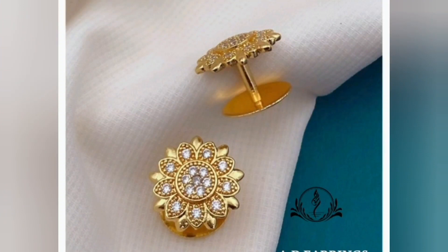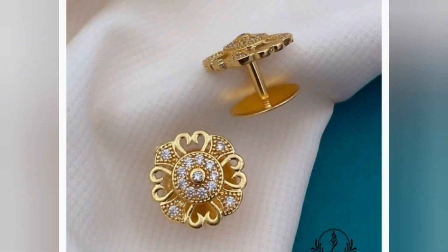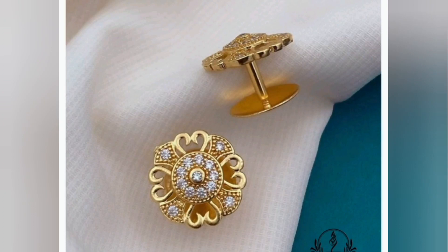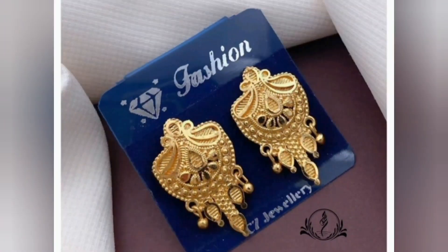The gold material adds a touch of sophistication, making them a timeless and classy accessory choice for both men and women. Their understated designs make them suitable for everyday wear, or they can be paired with other earrings to create a stylish and chic look.